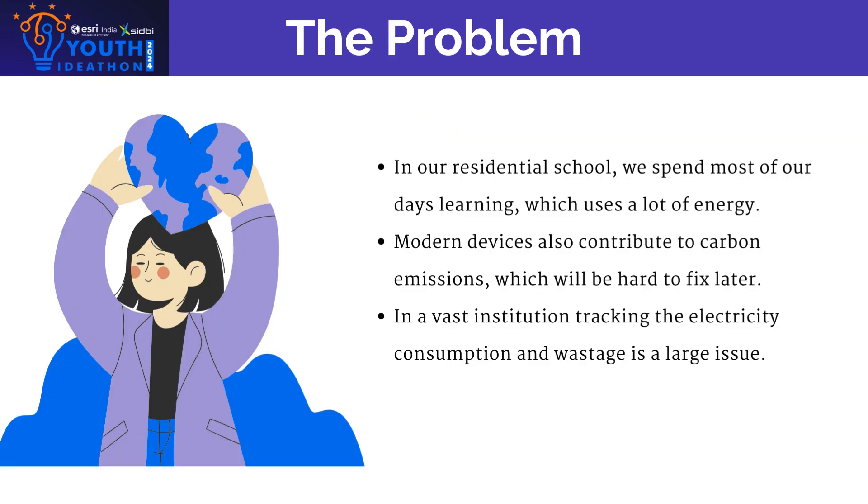Project CZC aims to reduce the carbon footprint of large institutions such as residential schools where electricity consumption is exceptionally high due to the large number of residents. Efforts to reduce this consumption are often hindered by either the lack of necessary technology or the prohibitive cost of implementing such technology. Our project focuses on overcoming these barriers.